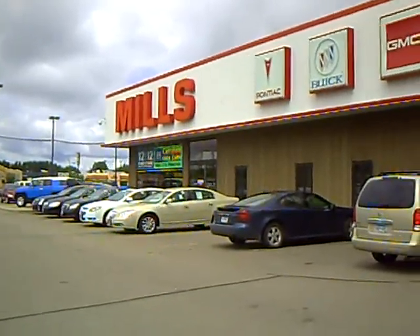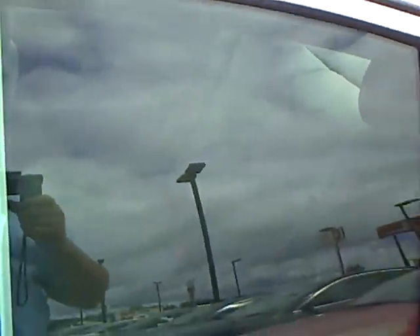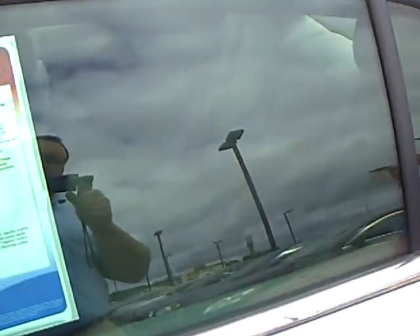Good afternoon, this is Jamie with Mills GM here in Baxter, and I'd like to take a couple minutes and go through one of our very nice pre-owned cars, this 2009 Chevy Malibu LS. Stock number is 2U100133.